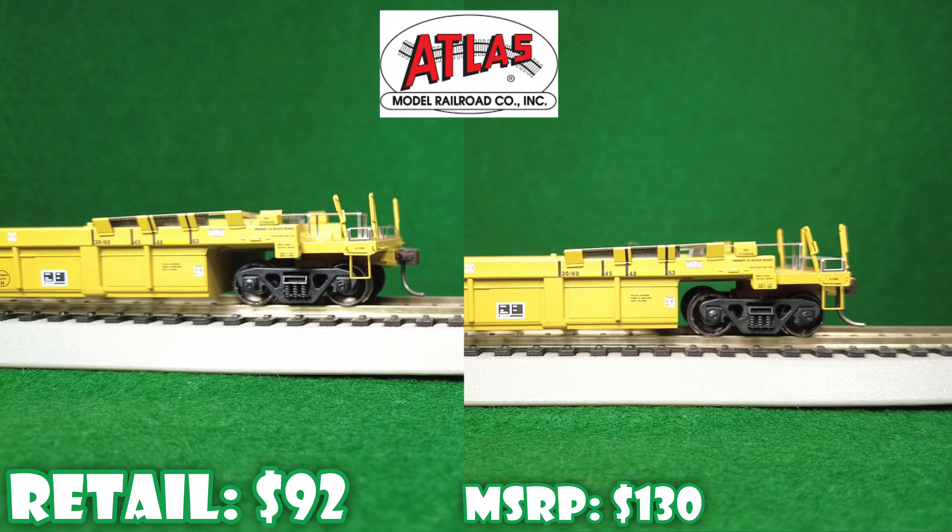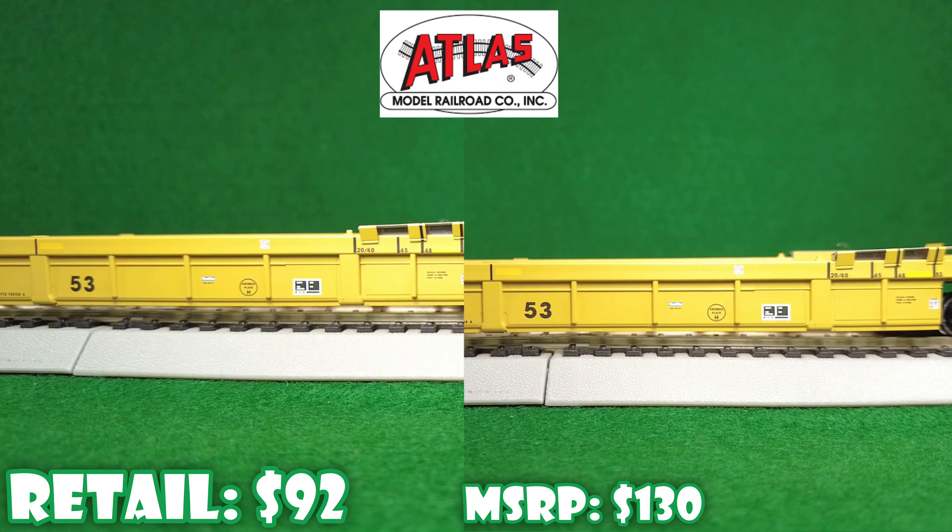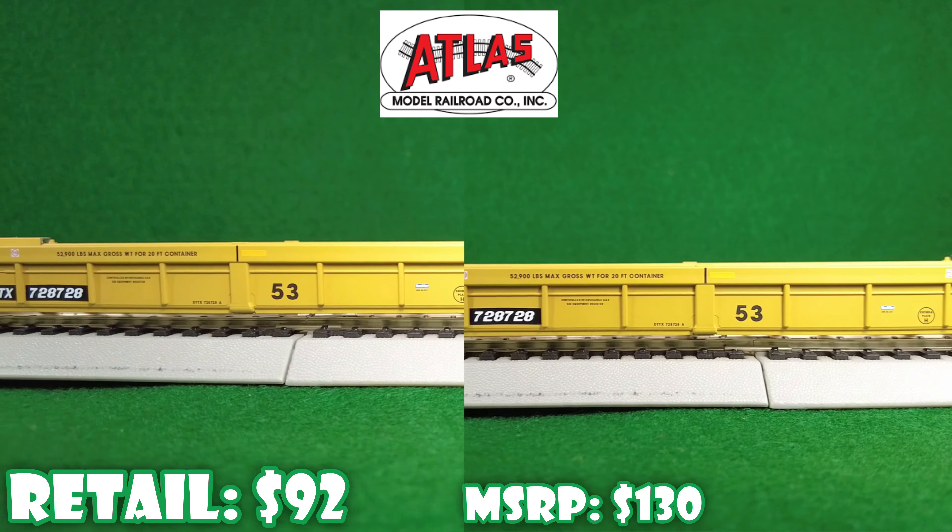Lastly is the Atlas. These come as three packs. The end car has 33-inch wheels, 36-inch wheels in the middle, standard wheel tread, an Atlas-made coupler, etched metal walkways, and a plastic body — which you will see here with the weight. These are very, very light — 1.2.